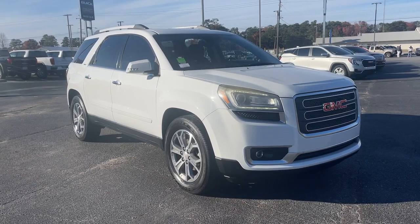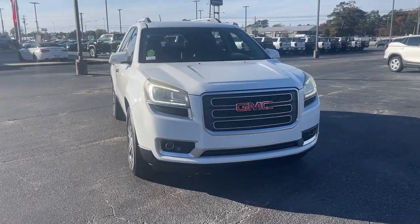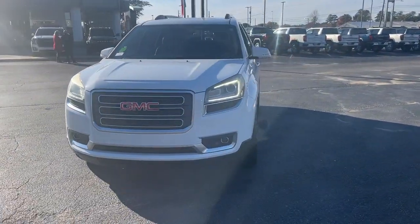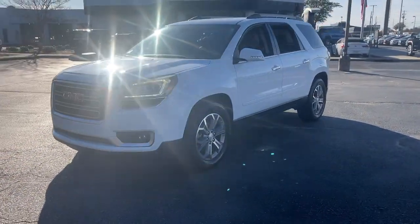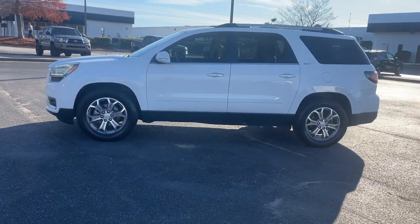Introducing the 2016 GMC Acadia. With less than 70,000 miles on the odometer, this vehicle provides excellent value. This solidly built Acadia delivers family-friendly comfort, convenience, and security.